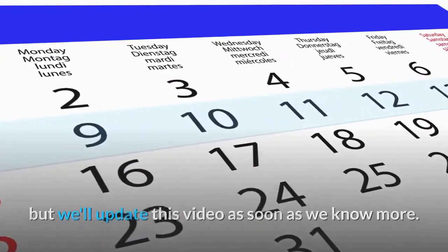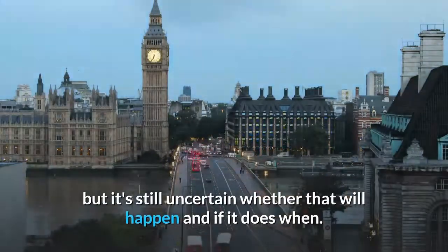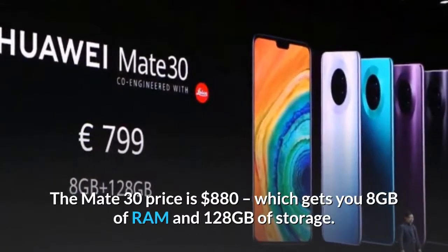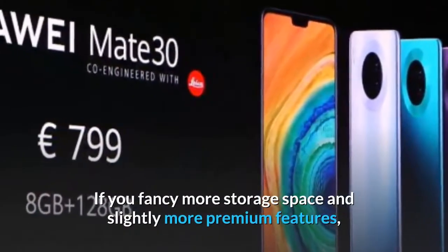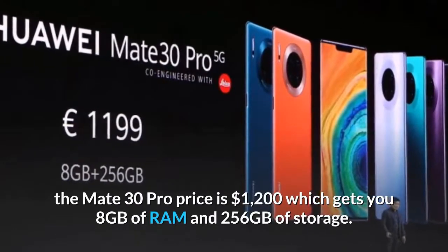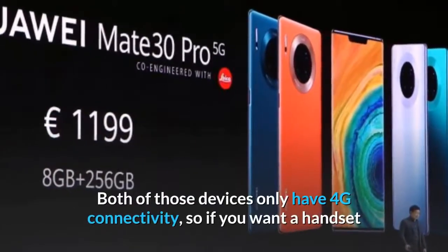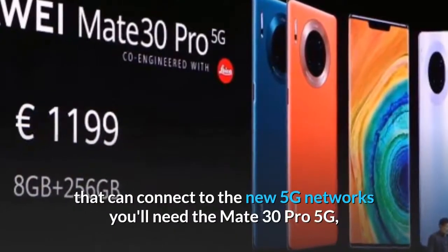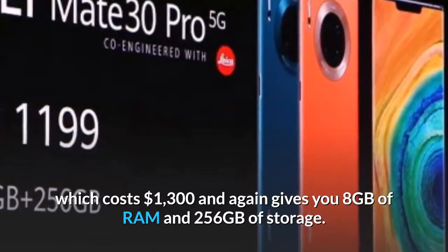Huawei's CEO told those at the launch that the phone may still come to the UK, but it's still uncertain when or if that will happen. The Mate 30 price is $880, which gets you 8GB of RAM and 128GB of storage. The Mate 30 Pro price is $1,200, getting you 8GB of RAM and 256GB of storage. Both devices only have 4G connectivity, so if you want 5G, you'll need the Mate 30 Pro 5G, which costs $1,300 with 8GB of RAM and 256GB of storage.